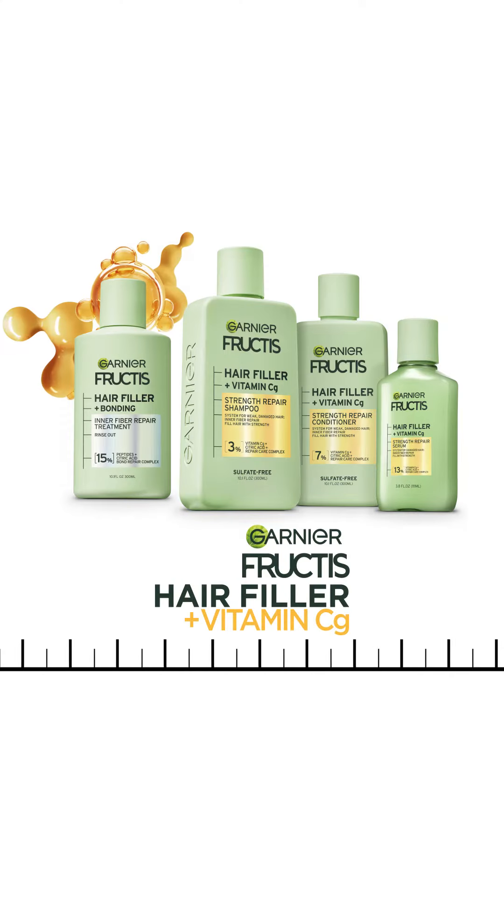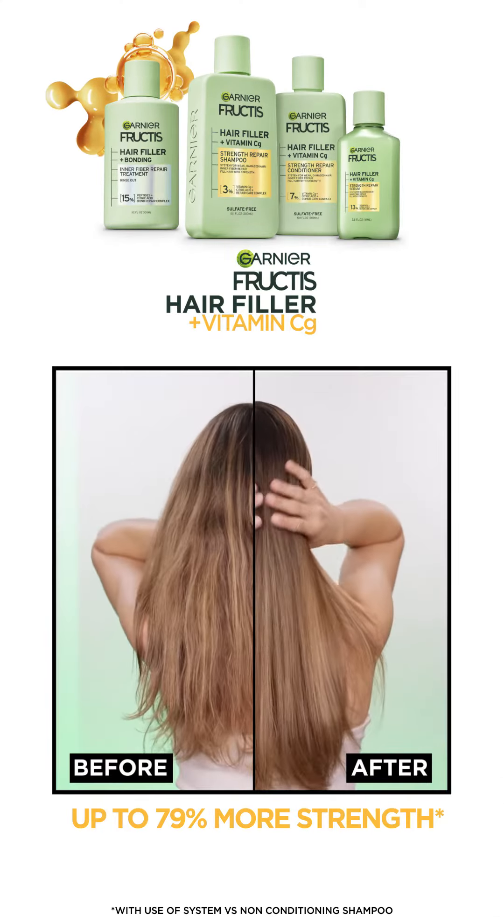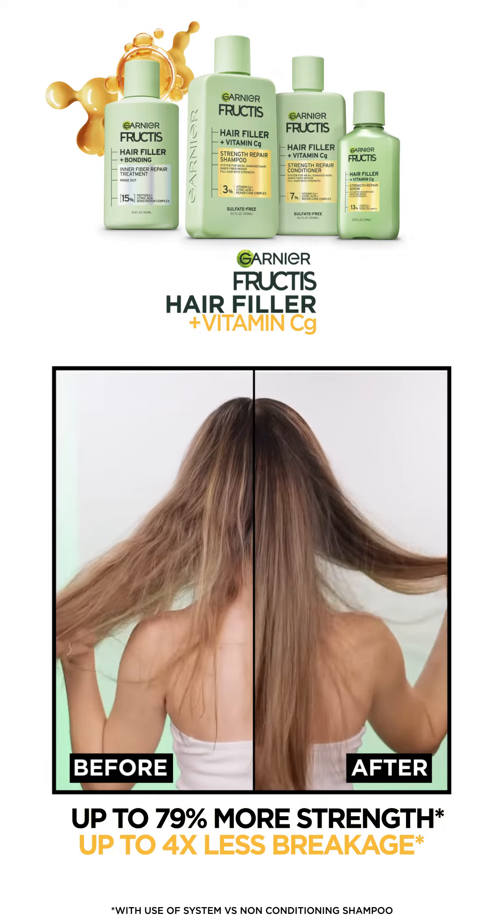Hair Filler plus Vitamin CG for strength repair. Up to 79% more strength with up to four times less breakage.